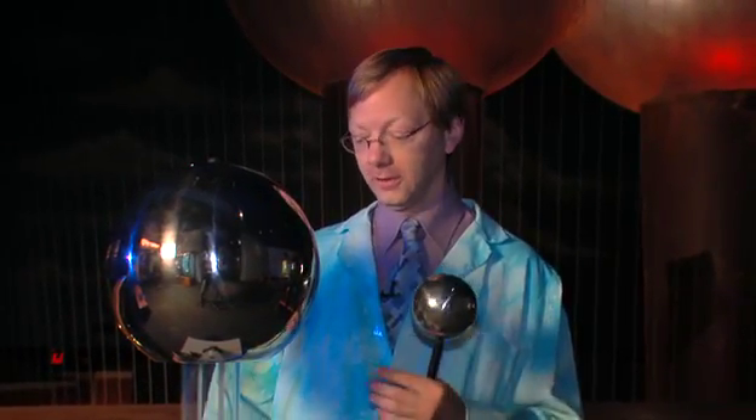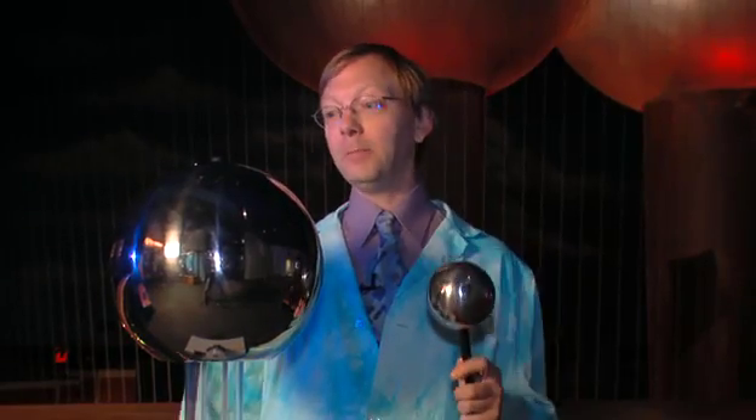Believe it or not, both of these Van de Graaff generators work the same way as the old sneaker in the carpet routine. But instead of rubber sneakers, there's a rubber belt. That brings the static electricity to the top of this ball. It builds up and builds up until finally it jumps to the ground. Now this one uses a small belt, but our 37 foot Van de Graaff generator has a really big belt.